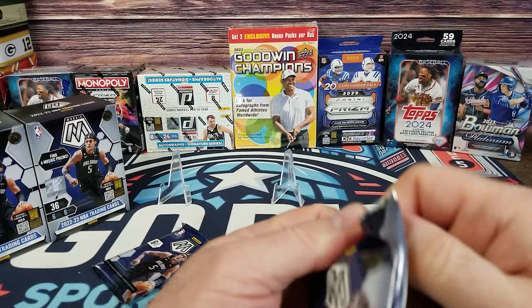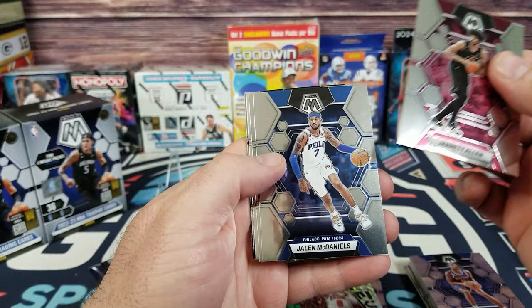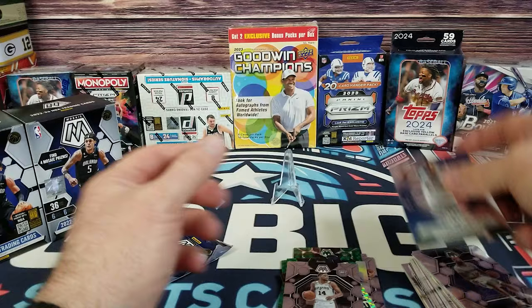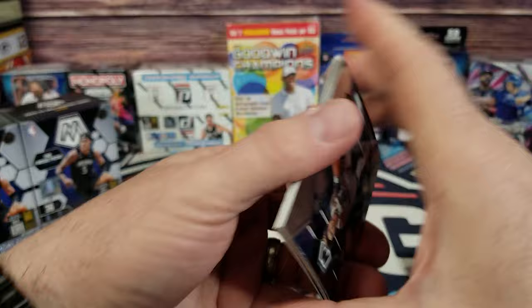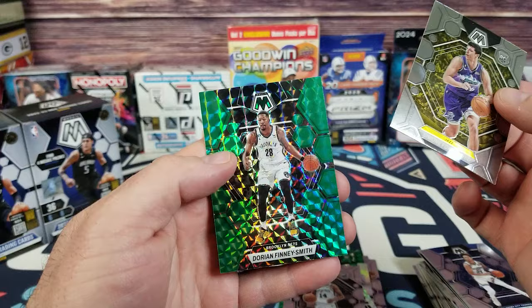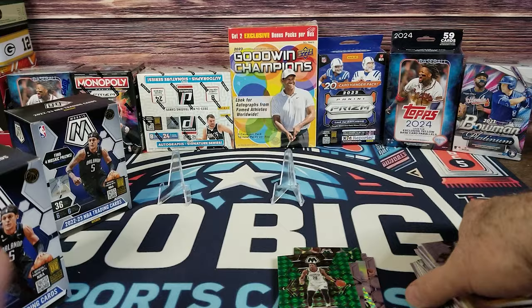Third pack: Jared Allen, McDaniels, Ingram, Rookie of Blake Wesley, and Epic Performers of Kevin Garnett. Last pack of box one: Trey Mann, Alvarado, Aubrey Morris, Simone Fontecchio. On the green we got Dorian Finley Smith. That's the first box — got some rookies, got some greens.